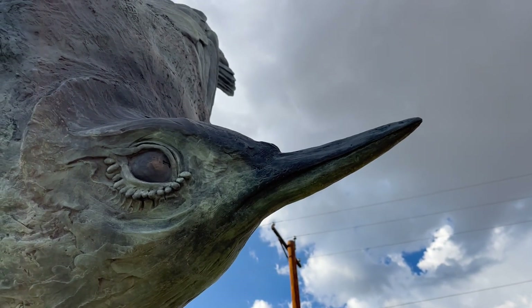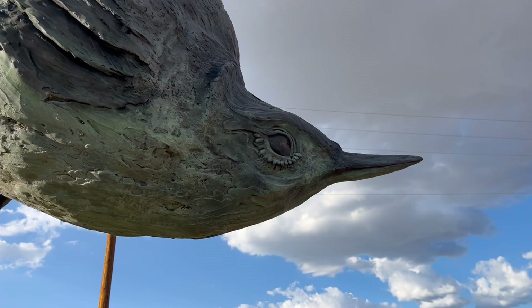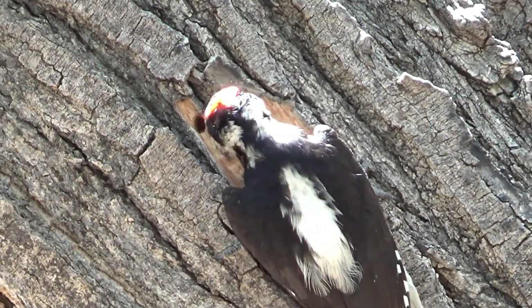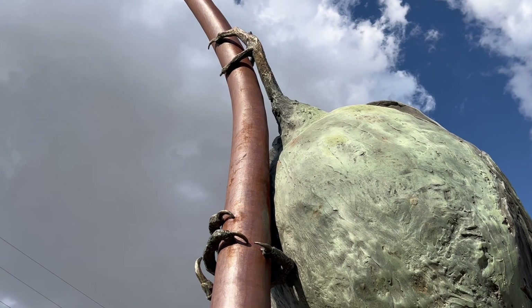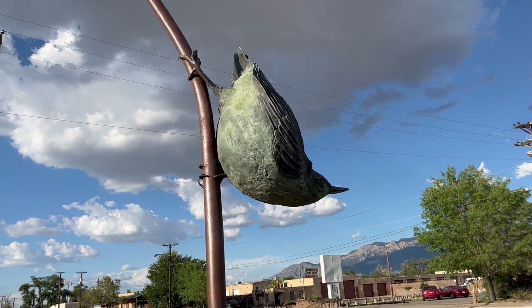If you look at that beak, you'll notice how it's shaped — incredibly sharp and chisel-like, perfect for pecking through wood. From that we can tell this animal is an insectivore, targeting all the bugs that live in tree bark. Another aspect of its behavior is teased on this sculpture as well, but we're going to wait to find a real one before talking about that.